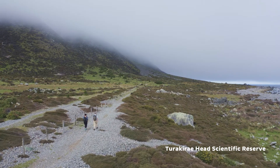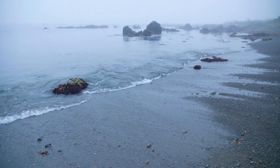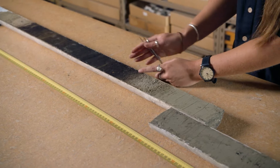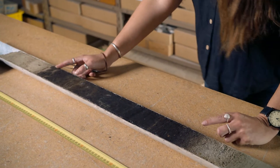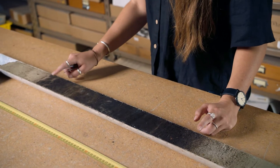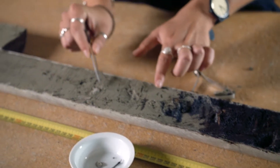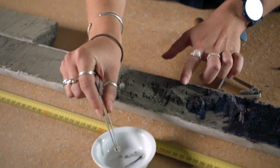My study on the Hikarangi subduction zone revolves around understanding where and when past large earthquakes — magnitude 8 to 9 — have occurred. When we have these really large earthquakes, parts of the coastline can go up by several metres and other parts can go down by several metres. We select different macrofossils from each sediment unit — for peats this might be small twigs, seeds, or leaves from the top of the earthquake horizon, while from silts it might be shell material.